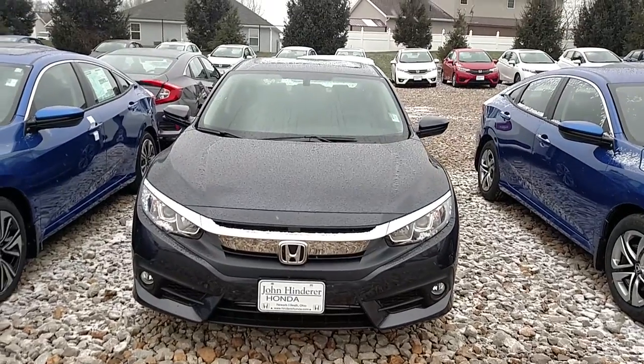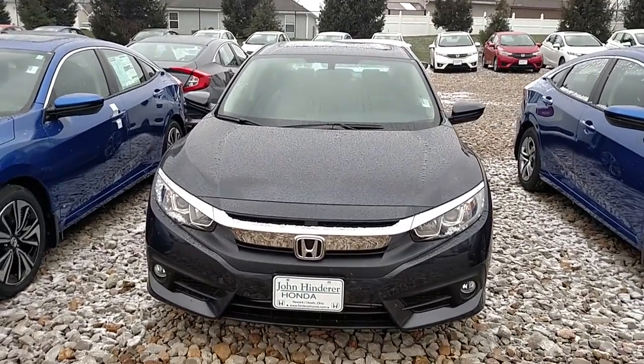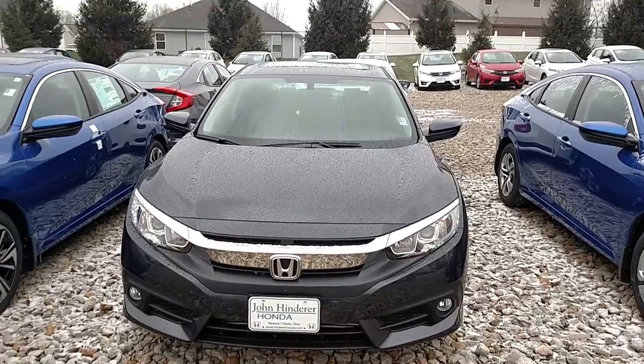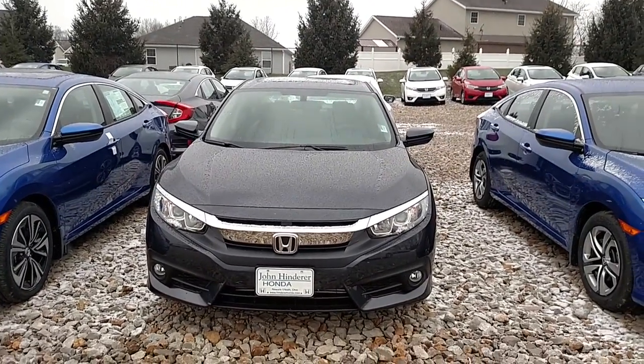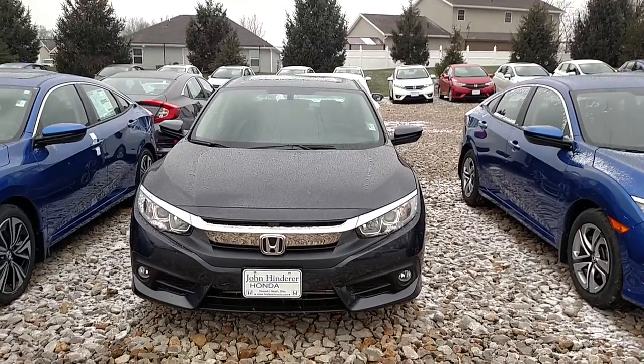I'm here at John Hinderer Honda — just want to give you a quick introduction of myself and also the vehicle you're interested in. This right here is going to be the 2016 Honda Civic EXL with navigation.